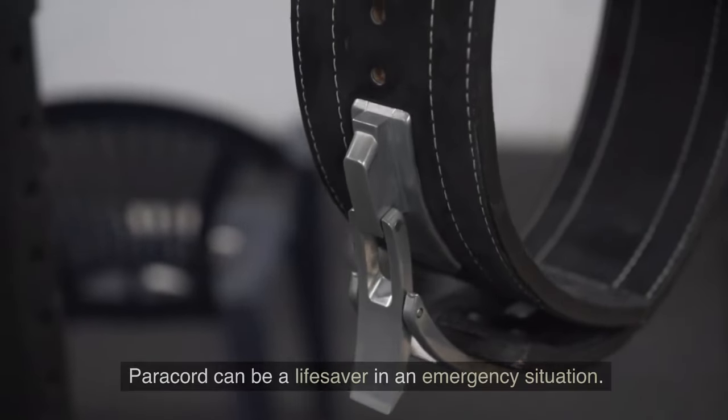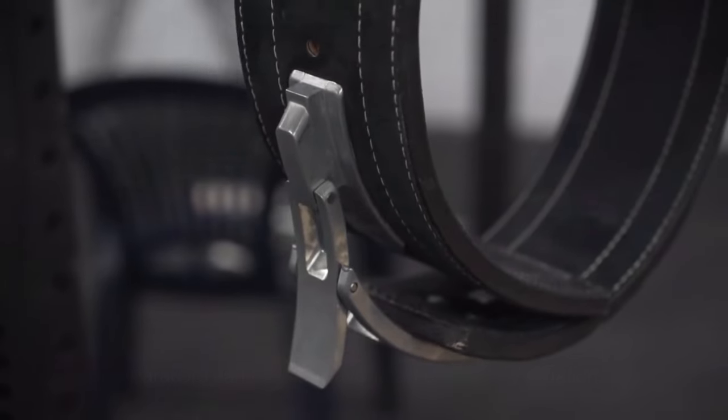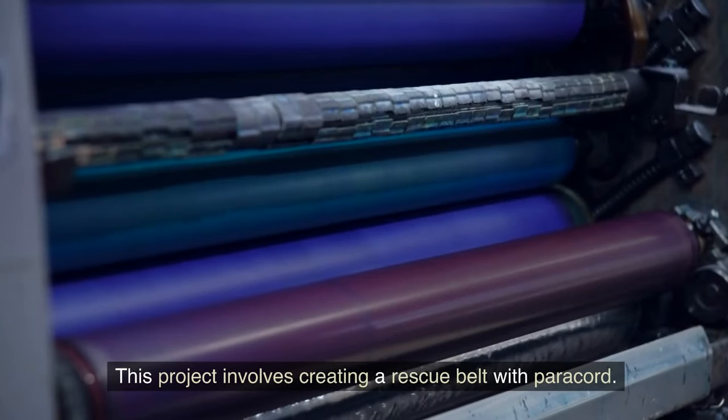19. Make a rescue belt. Paracord can be a lifesaver in an emergency situation. This project involves creating a rescue belt with paracord.